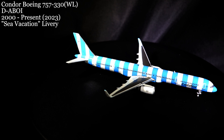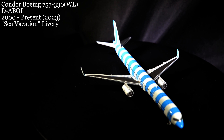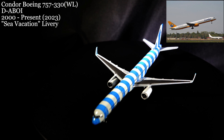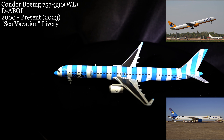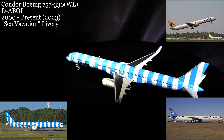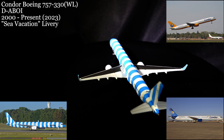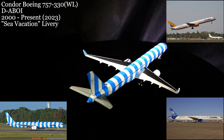The March 27th video covered a unique-looking aircraft — a long-serving 757-330 WL. Initially, this aircraft was delivered to Condor in Germany in 2000. While being operated by Condor the whole time, it served for Thomas Cook Airlines to their many vacation destinations. After wearing many guises through the years, the aircraft currently wears the Condor blue-striped Sea Vacation livery.